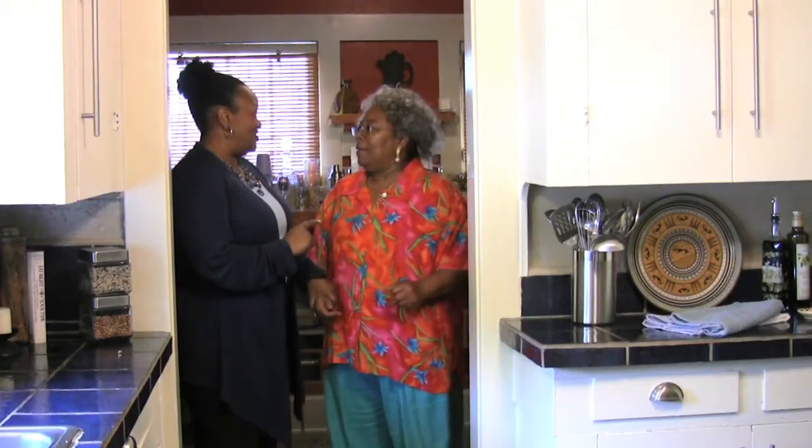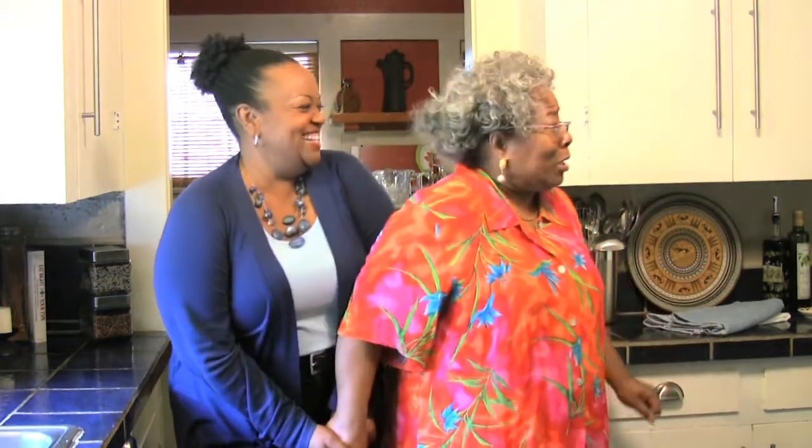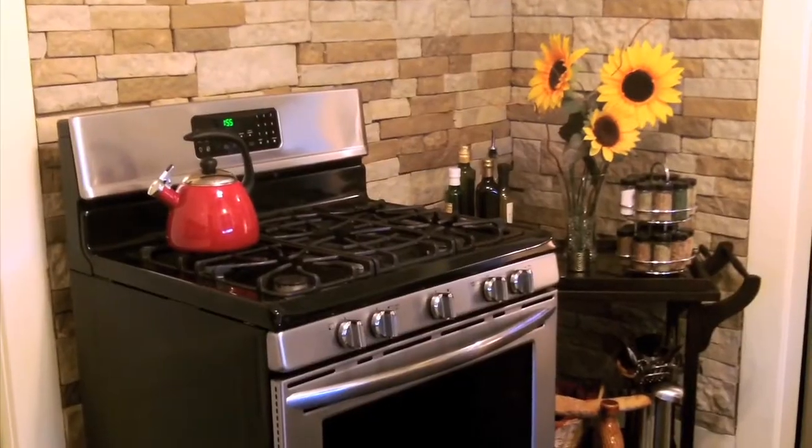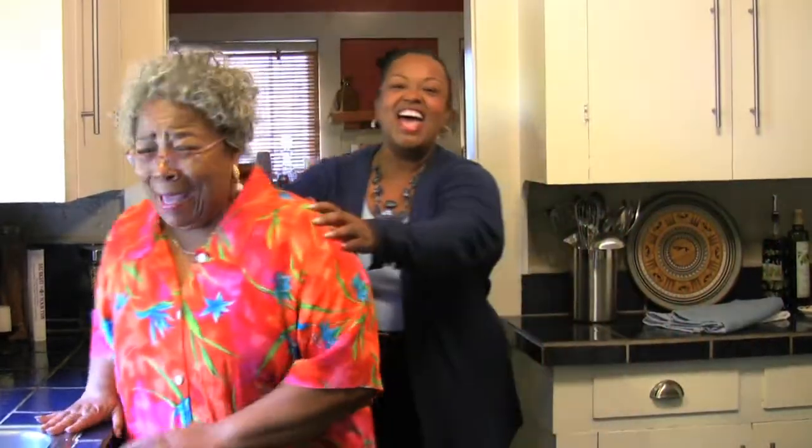Before we go into the kitchen, I'm going to have to ask that you close your eyes. Sure. Rowan Hardy, take a look at your brand new kitchen. Oh my gosh! Oh my gosh! Thank you! What do you think? I love it! I love it!